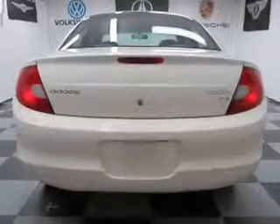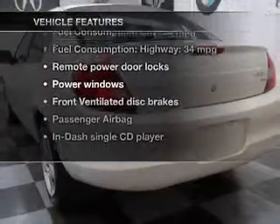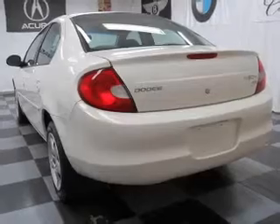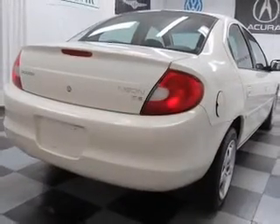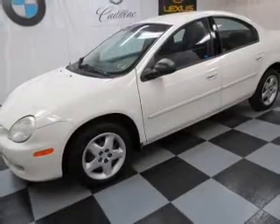Anti-lock brakes help you bring your vehicle to a safe stop. Plus, enjoy these notable features included in this vehicle: power door locks, power windows, an AM-FM stereo with a CD player, power mirrors, power steering, an adjustable tilt steering wheel, and air conditioning.